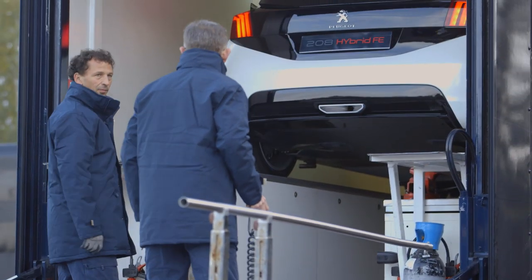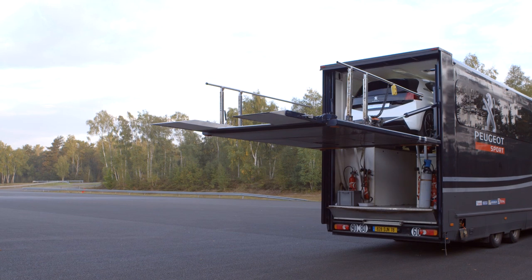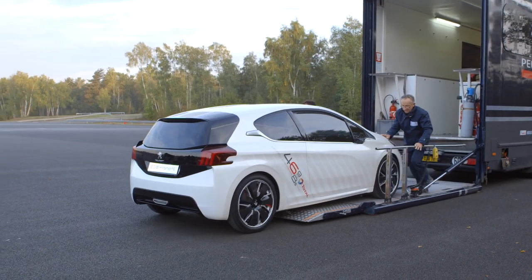We are today in Mortefontaine, just north of Paris, and we are unveiling today the 208 Hybrid FE.